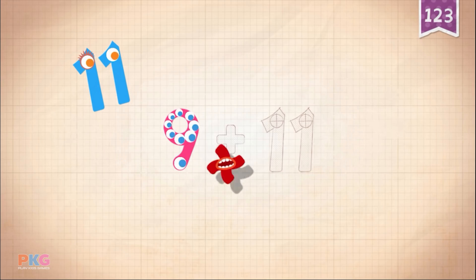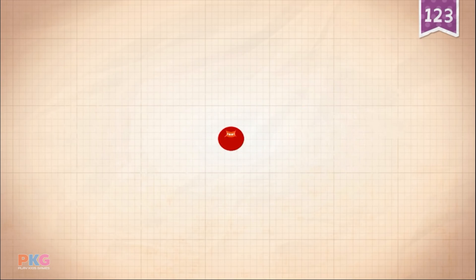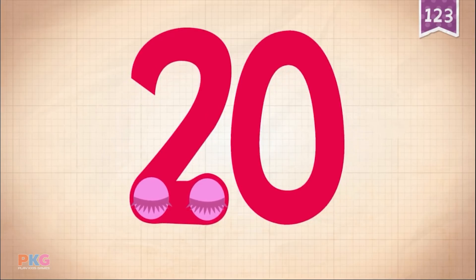9, 9, 9, 9, 9. Plus, plus, plus. 11. 9 plus 11 equals 20.